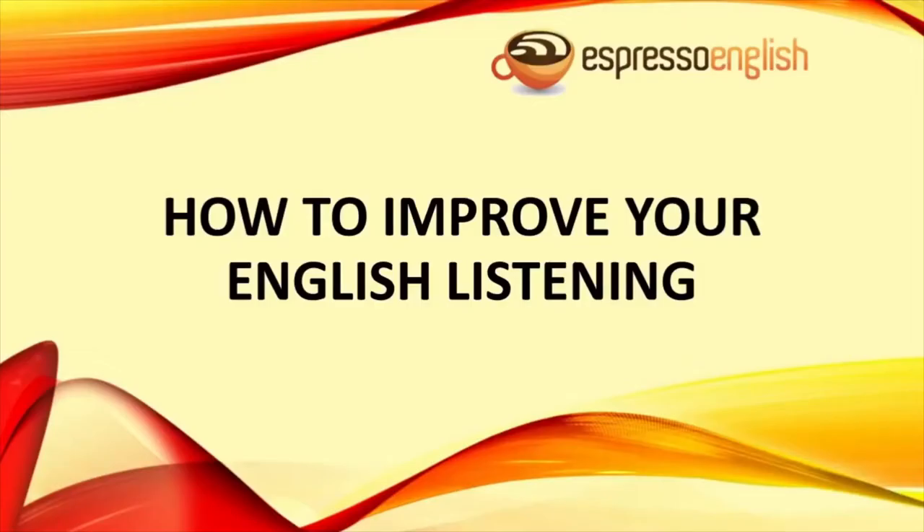How to improve your English listening, from Espressoenglish.net. If you have difficulty listening to and understanding English, you're not alone — this is one of the most common problems for English learners. It's frustrating and embarrassing when you can't understand, but in this lesson I'm going to explain why it's so difficult and teach you how to improve.